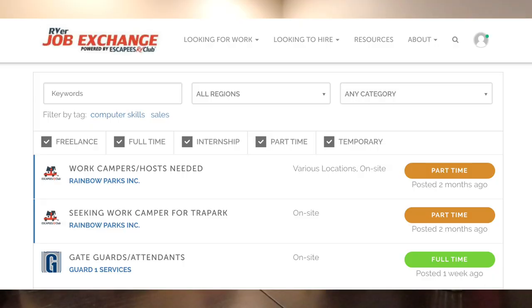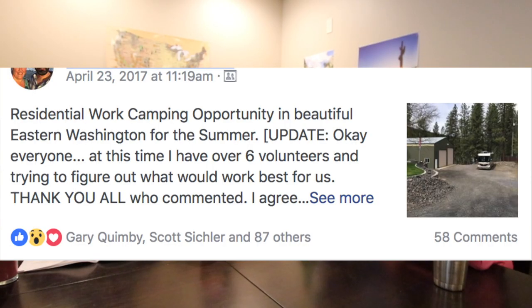Now we'd like to talk with our house sitters Scott and Melissa Webb and get an idea of why they chose to help us out, how we found them, how they found us, and why everything works together so well. It was about this time last year we put an ad on the Escapees job board looking for a property sitter - it said residential work camping opportunity in beautiful Eastern Washington for the summer. And we found you guys.